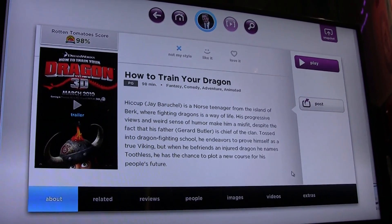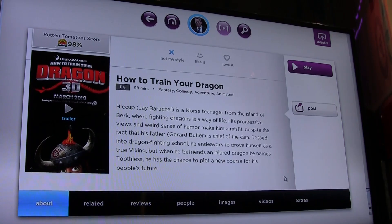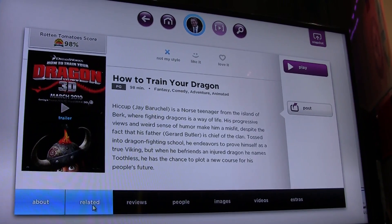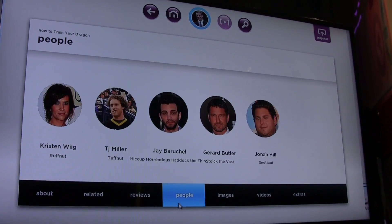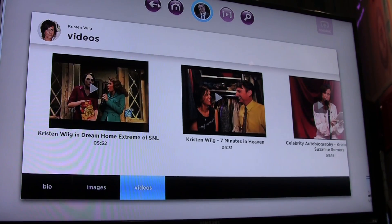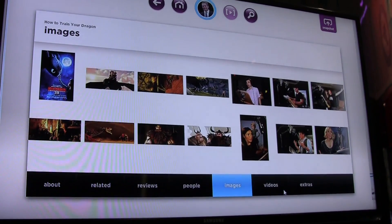We're bringing together multiple sources of metadata. Right now you have to jump into three or four different places to get all this information. Here we've got the run time, ratings, analysis, trailer, related content, Rotten Tomatoes reviews, casting through images, biographies, red carpet stills, YouTube clips — really a deep dive experience into the content and everything behind it.